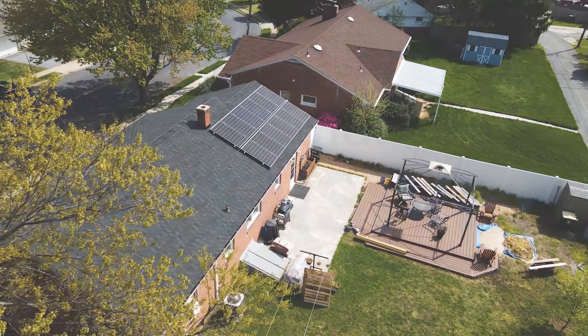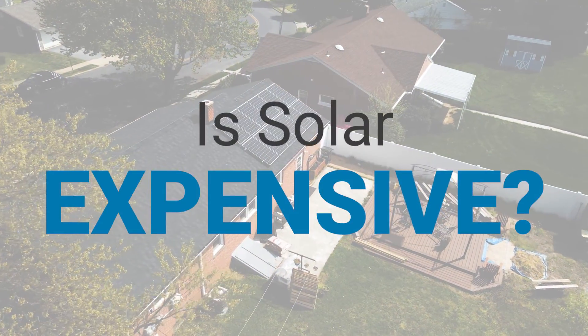Hello, this is Ben with Belmont Solar. Today we're at a place in Lancaster City that has a solar system that was installed three and a half years ago. Let's address the question: is solar expensive?